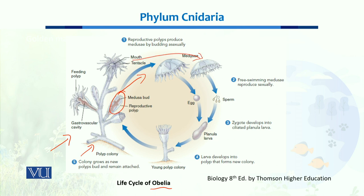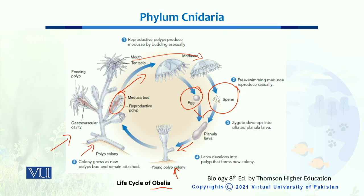When we have different types of medusa, some give rise to eggs, while others reproduce sexually and give rise to sperms. The mixing of egg and sperm results in a zygote, and that zygote develops into ciliated planula larvae. This larva attaches itself to rocks or other surfaces and develops into a young polyp colony. This is the life cycle of a typical organism of Phylum Cnidaria, which has both sexual and asexual reproduction.